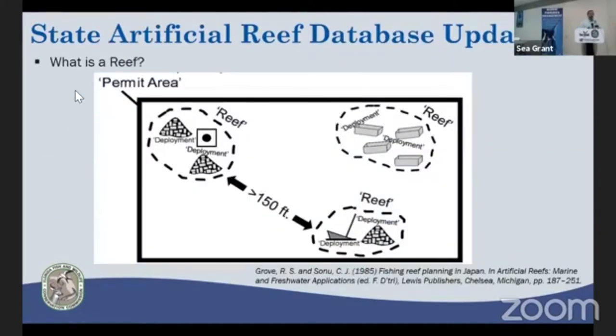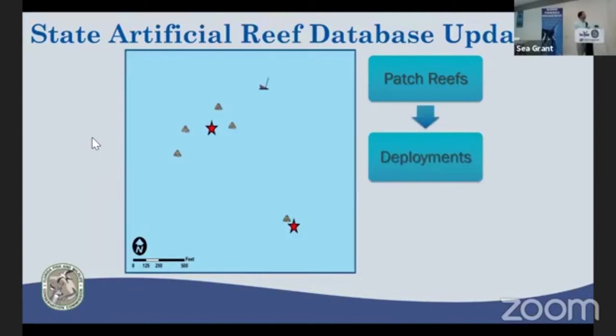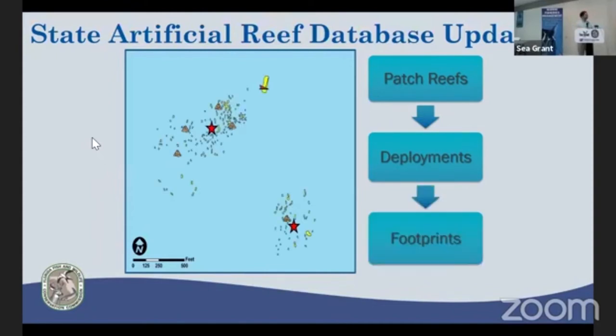Looking closer to home — statewide — going back to 1985, Grove and Sonu defined what a reef area is. There are a lot of different terminologies: deployments could be a barge load, a single module, a cluster of materials, or the entire permit area. We've typically defined a patch reef as a group of deployments at least 150 feet apart. We've been going through our artificial reef database identifying center points of patch reefs and their surrounding deployments. With the help of side scan sonar, we're able to identify the footprint and create polygons, which has been extremely valuable for management and future planning.